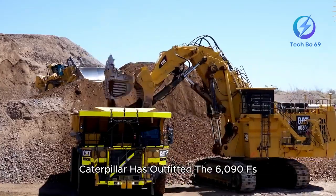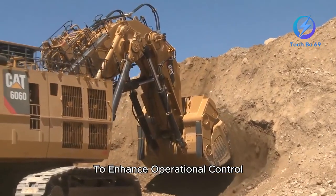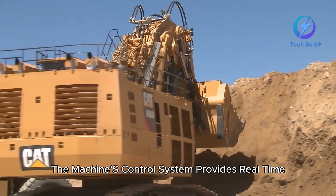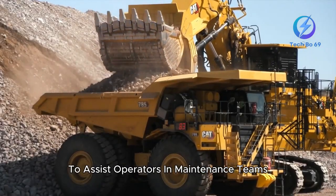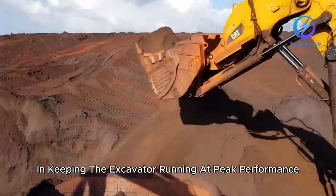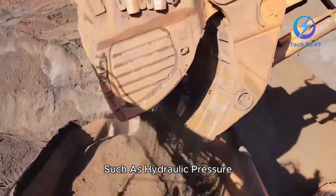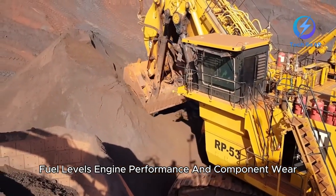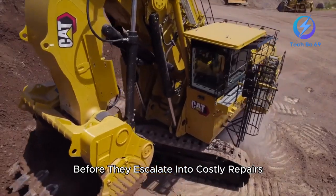Caterpillar has outfitted the 6090FS with advanced technology to enhance operational control, safety, and productivity. The machine's control system provides real-time monitoring and diagnostics to assist operators and maintenance teams in keeping the excavator running at peak performance. This system tracks critical information such as hydraulic pressure, fuel levels, engine performance, and component wear, enabling operators to address potential issues before they escalate into costly repairs.